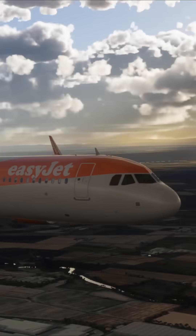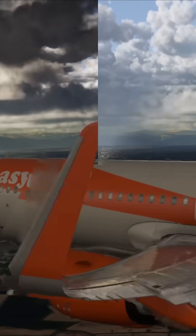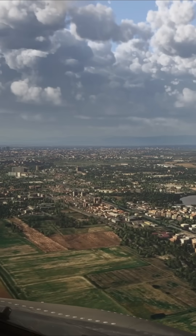All Airbus pilots are familiar with the call-out on landing. But what does it actually mean? Well, let's have a look at three different scenarios.